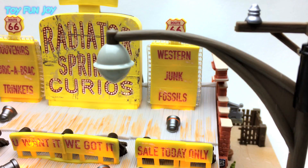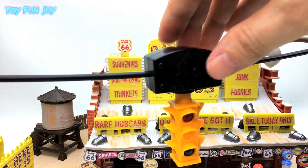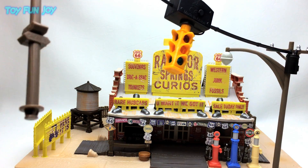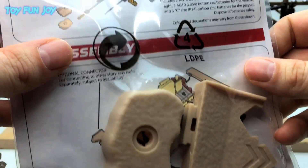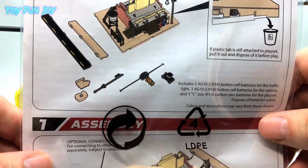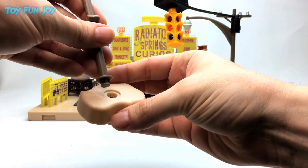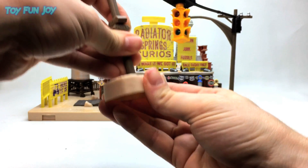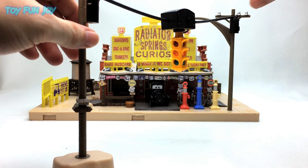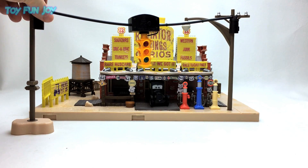Unfortunately the street light does not light up. It needs the base to stand upright, and here's the base piece that comes with the set. Snap that in and it should stand up. Snap that in and you can swing it around to any position you want.